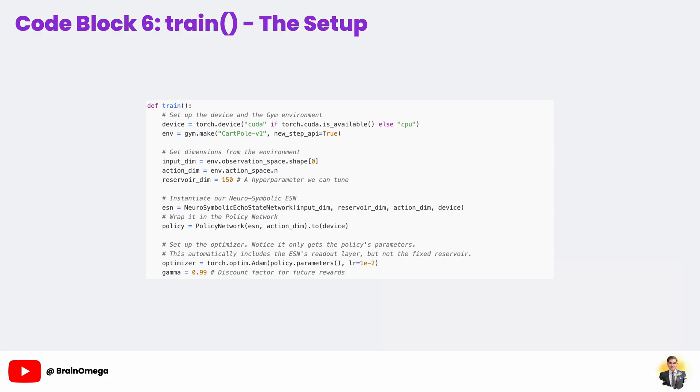Alright, it's time to bring everything together in our main train function. This is where we set up the entire reinforcement learning experiment. First, we set our device to a GPU if one is available, and we create our CartPole-v1 environment using the Gym library. We then get the input_dim and action_dim directly from the environment itself — making our code flexible. We also choose the size of our ESN's reservoir, which is a key hyperparameter we could tune later. Next, we instantiate our models: we first create the neuro-symbolic echo state network, and then wrap it inside our policy network.